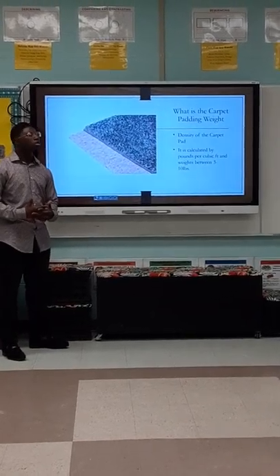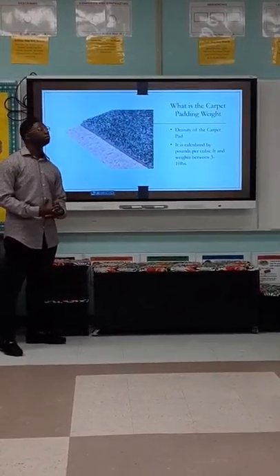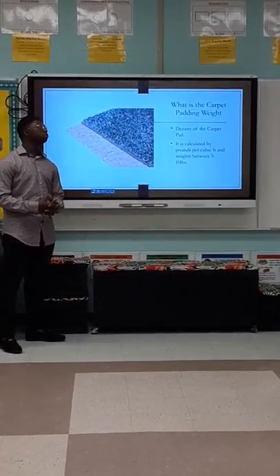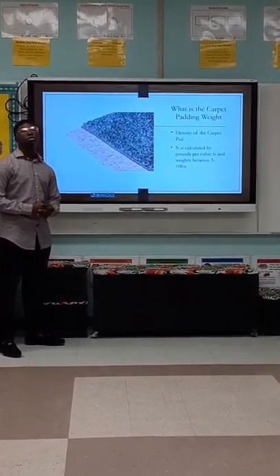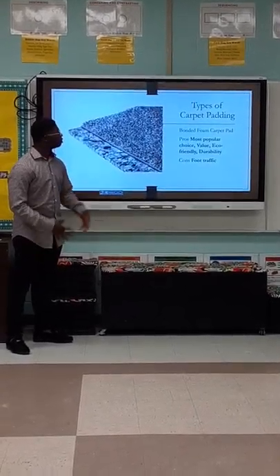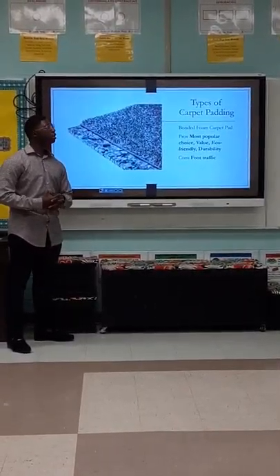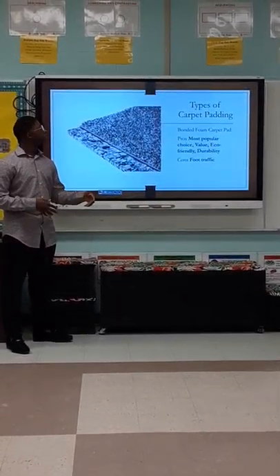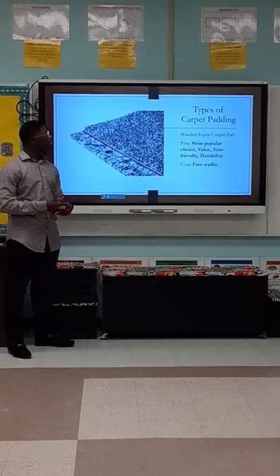How thick should your carpet padding be? It should be no more than a half inch. The carpet padding weight is the density of the carpet padding. It is calculated by pounds per cubic foot, and weighs between 3 to 10 pounds.